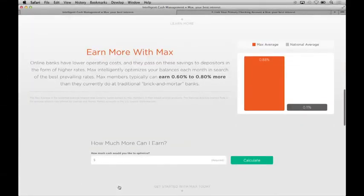The top 1.5 million households in America are sitting on a staggering 1.5 trillion dollars of cash in cash equivalents, most of it vastly under earning its potential. By taking advantage of the lower cost structure of online banks, Max is able to deliver an incremental 80 basis points of yield. For those households, that would mean an extra 12 billion dollars of interest income each and every year.